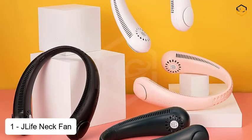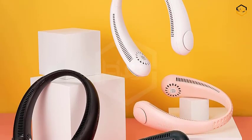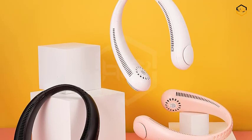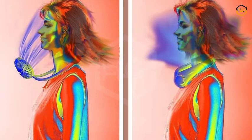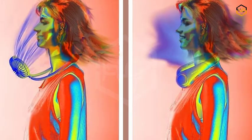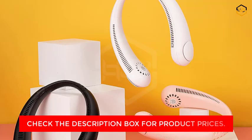At number 1, we have the JLife Neck Fan. Introducing the JLife Neck Fan — your ultimate companion for staying cool and comfortable, wherever your journey takes you. Engineered with innovation and designed for your convenience, this bladeless personal cooling device redefines the way you experience comfort in any environment. Embrace the power of technology with the JLife Neck Fan's USB rechargeable battery — say goodbye to disposable batteries and enjoy hours of refreshing breeze on a single charge. Whether you're at the office, embarking on an outdoor adventure, or strolling through a bustling city, this fan keeps you cool without compromising on style or efficiency.